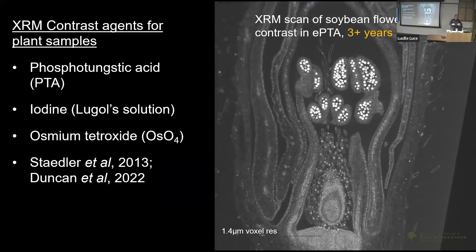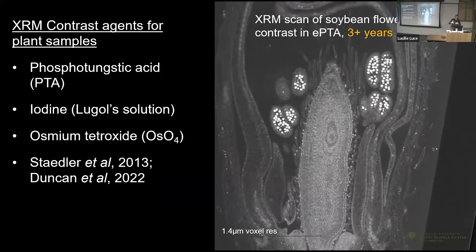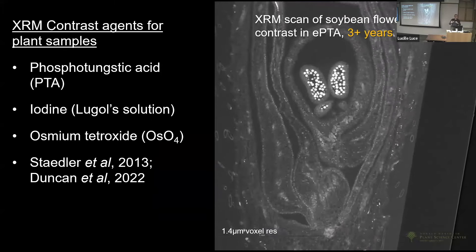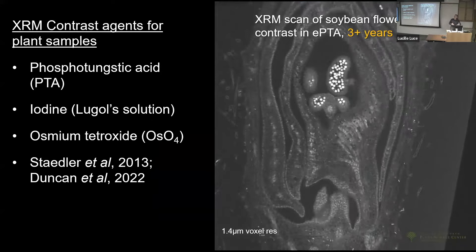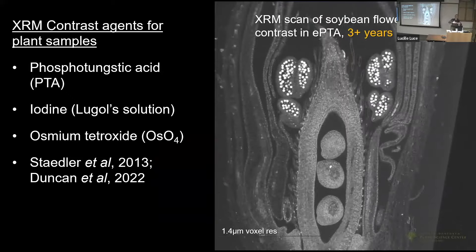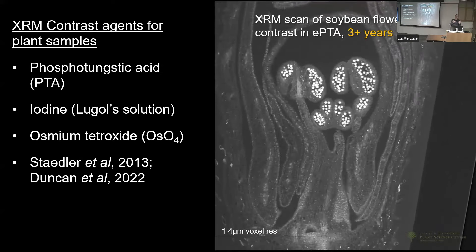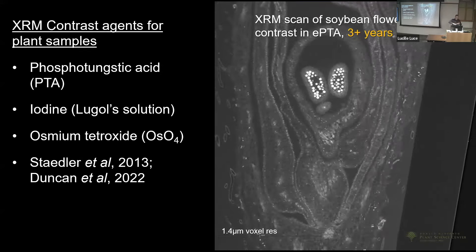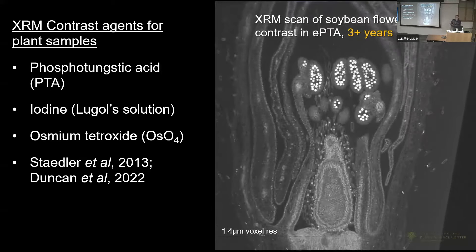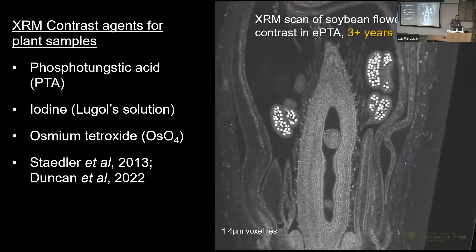The 3D volume renderings are very impactful for getting people to understand what we can do and to put high-mag regions of interest within context of the whole organ. But much more impactful is the fly-through — you get cell-level resolution of the entire structure in very high-resolution, rich detail. You can do cell-level resolution in 3D space using this kind of imaging, though it has to be fixed and contrast-enhanced with agents like phosphotungstic acid, iodine, or osmium.